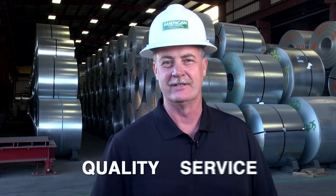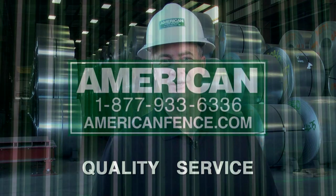Give us a call today and discover the American Fence Advantage. At American Fence, we are about quality. We are about service. It's who we are. It's what we do.